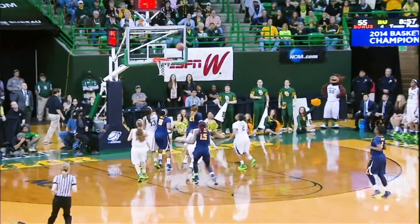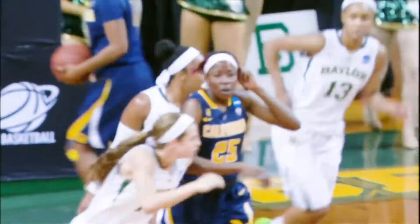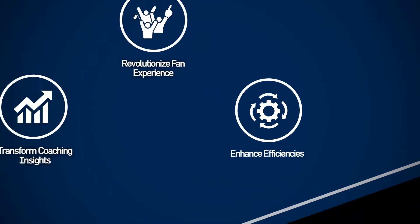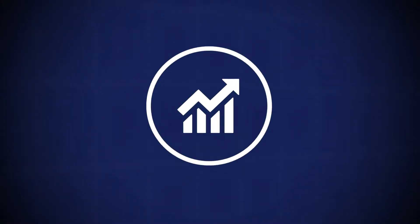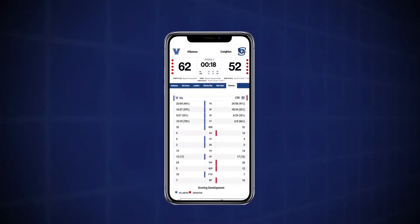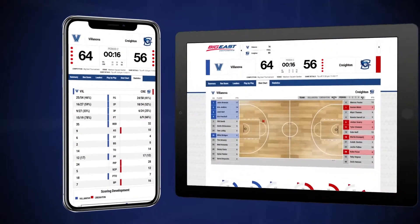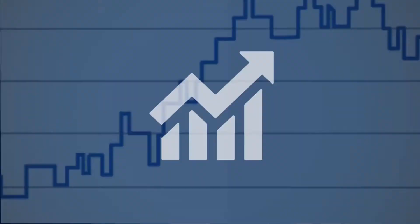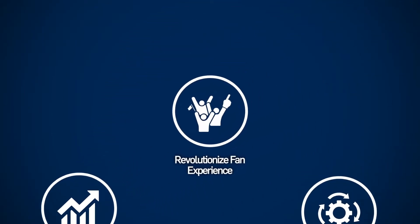The NCAA LiveStats platform will enable users to automate key statistical processes, enhancing data integrity while saving valuable time and costs. Tap into a new level of real-time data to enhance team and player performance, all easily integrated with existing coaching and analytics tools.